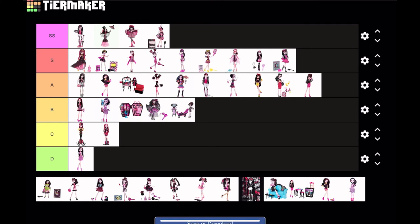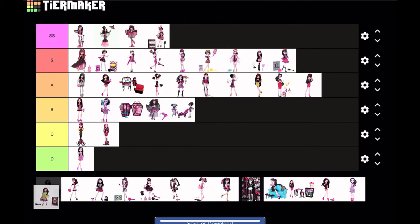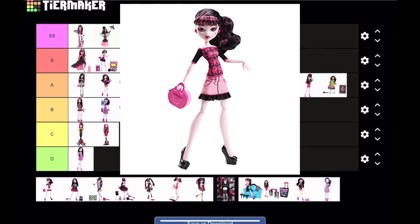Next is a doll I find very interesting — Draculaura as Snow Bite. I really like Draculaura in green. I feel like something is missing from this doll though; they had so much potential and the doll is good, but they could have made it great. Something just feels missing — maybe it's the hair. I'm gonna keep it at A tier.